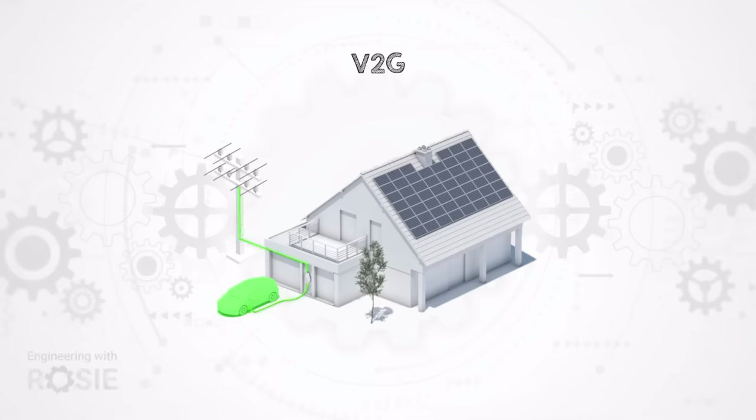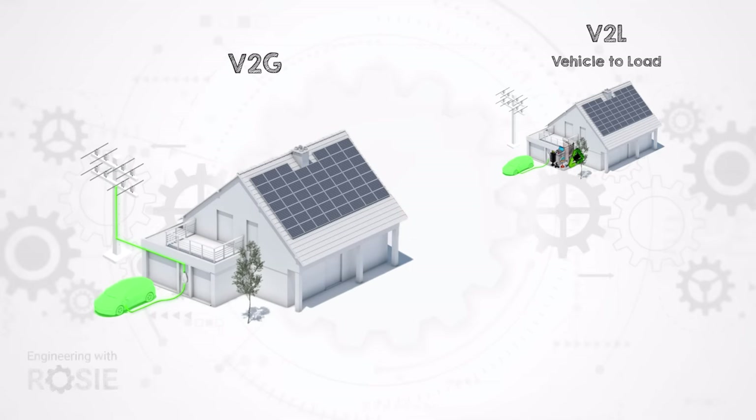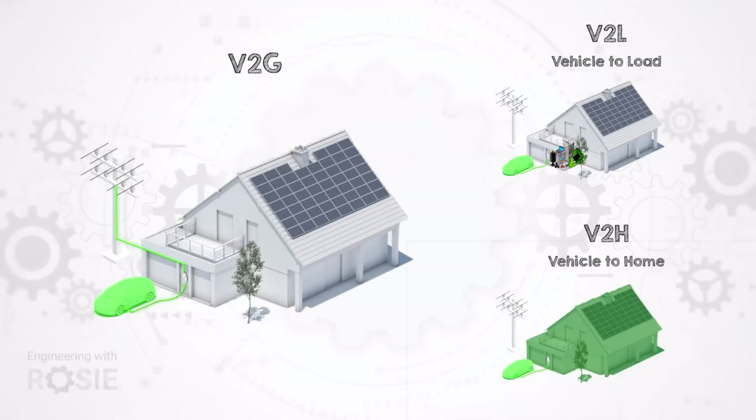You might be wondering about V2L and V2H. Vehicle-to-load, or V2L, is a function allowing the electric vehicle to power other electric devices or loads — think of it as a mobile power source. And then there's vehicle-to-home, or V2H, which allows your electric vehicle to supply power directly to your home, particularly useful during power outages or when energy prices are high. So let's get started.